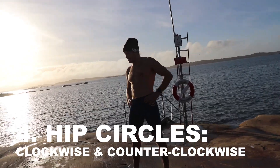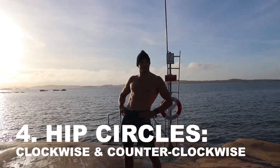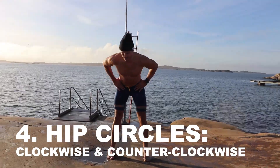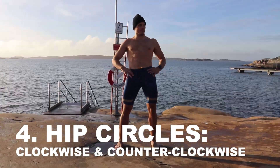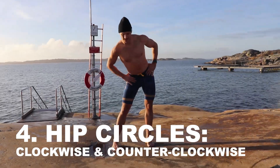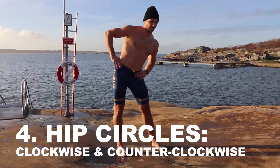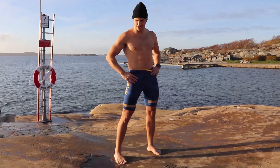Placing my hands on my hips — these are the easiest mobility routine in the world: hip circles. You can do this anywhere. Just place your hands on your hips and rotate clockwise and counterclockwise. It does wonders for your body.